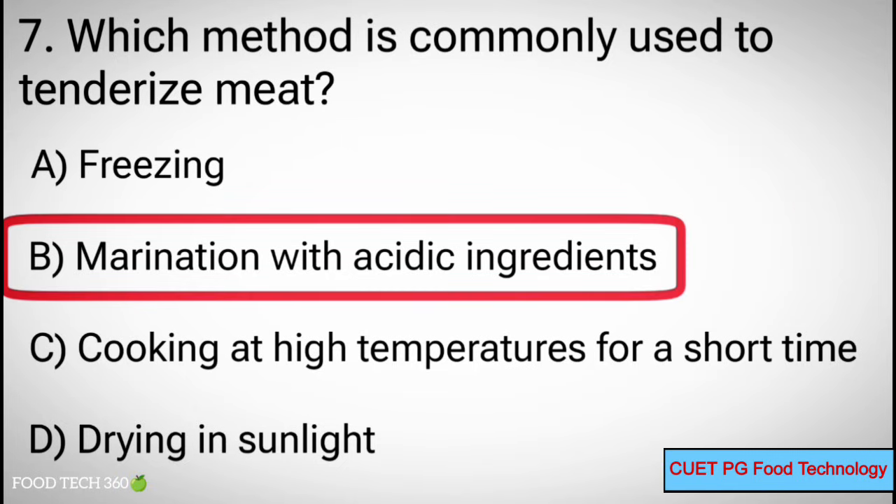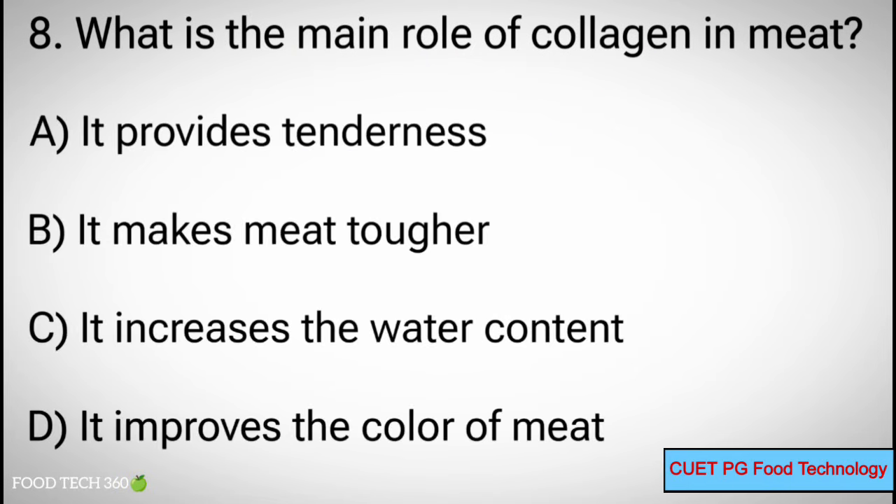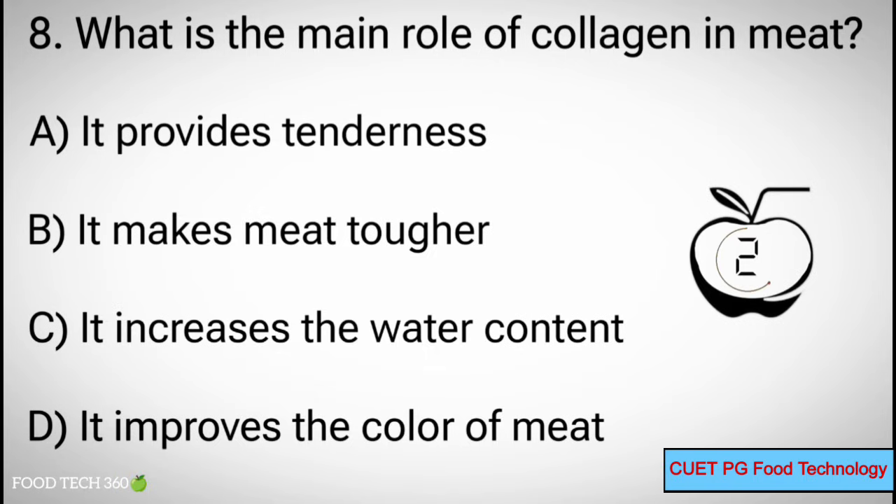Q8. What is the main role of collagen in meat? A. It provides tenderness, B. It makes meat tougher, C. It increases the water content, D. It improves the color of meat. Correct answer: B. It makes meat tougher.